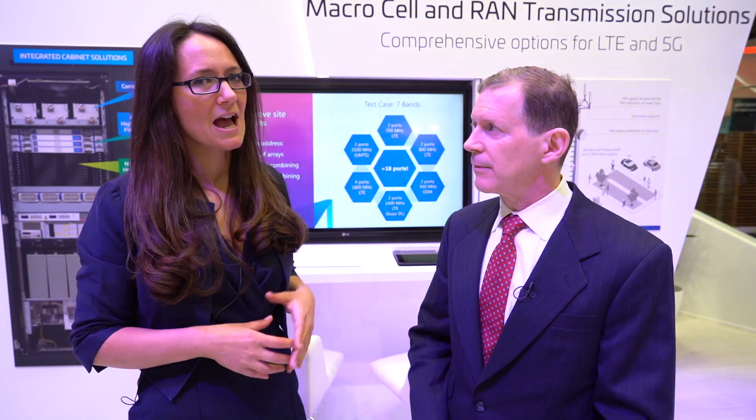We're now moving forward on our next generation of products with them, looking at the US market as well as other markets. And when customers come by the stand, why work with CommScope versus the competition?